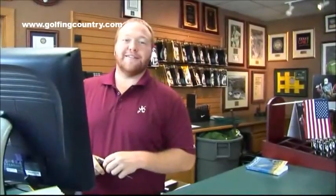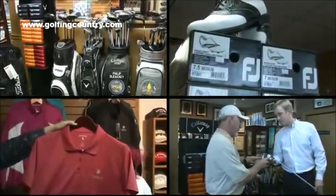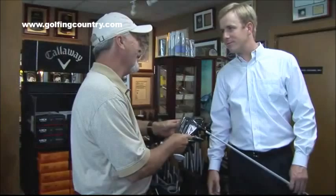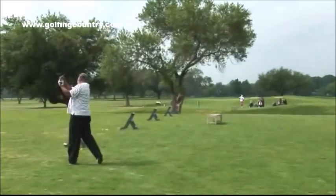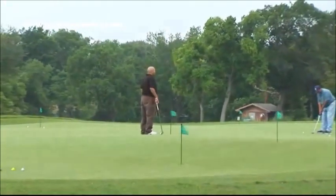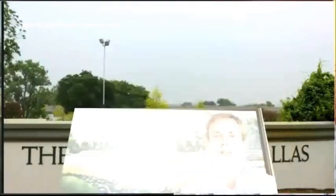Welcome to the Golf Club of Dallas. We have a fully stocked Pro Shop with all the latest brands and models, so really anything that the golfer would need, we'd be able to take care of them. We have a driving range, chipping green, and putting green all available to you. And if you need a little extra help with your game, lessons are available too. Just check with us here in the Golf Shop — we'd be glad to help.